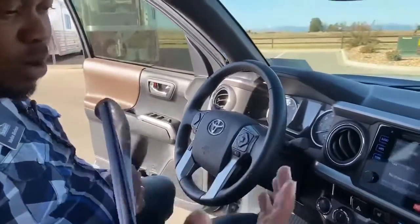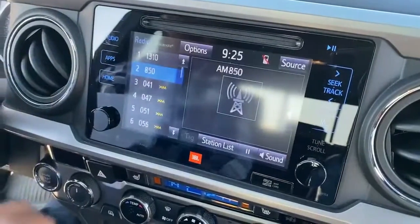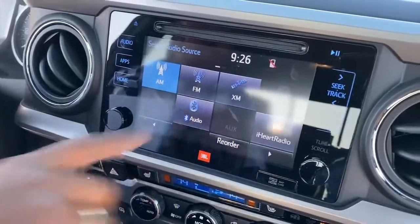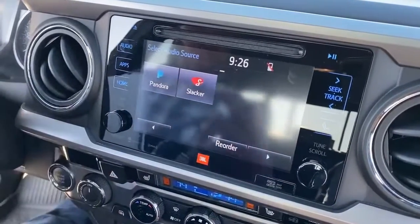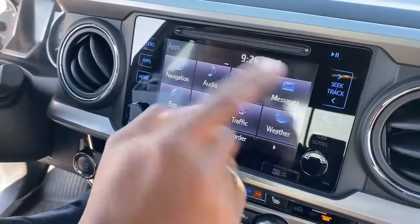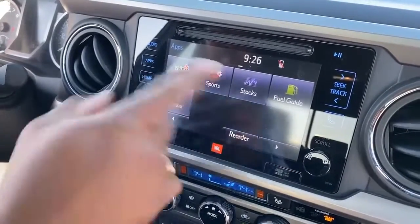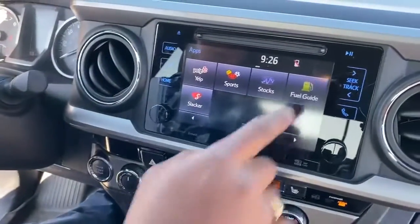Similar to previous Tacomas we've had, but this one is the Limited, not the TRD Sport. You do have a touch screen JBL system with navigation, normal FM/AM radio, satellite radio, and Bluetooth. There are also apps you can add on like iHeart Radio and Pandora. You can check navigation, weather, traffic, messages, Facebook places, Yelp, and sports — pretty cool. You can even have a split screen with navigation on one side and music on the other.